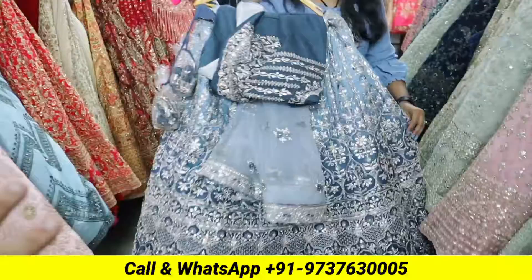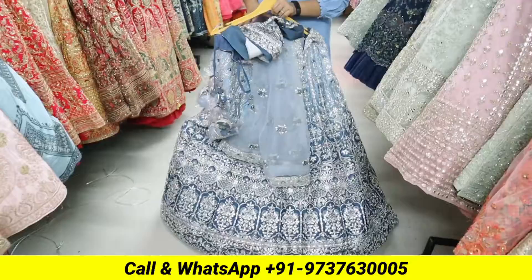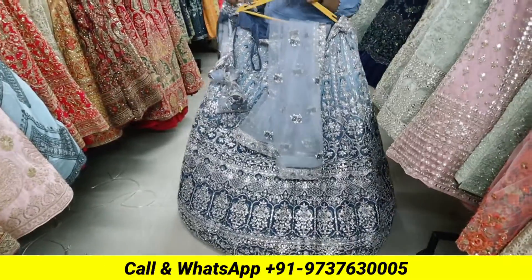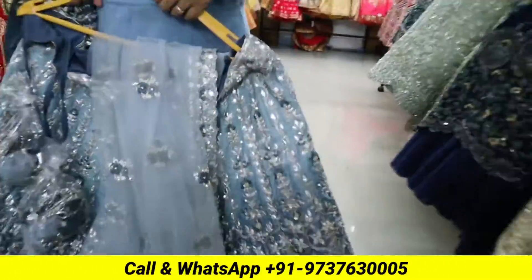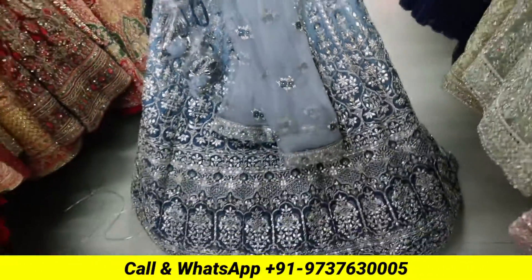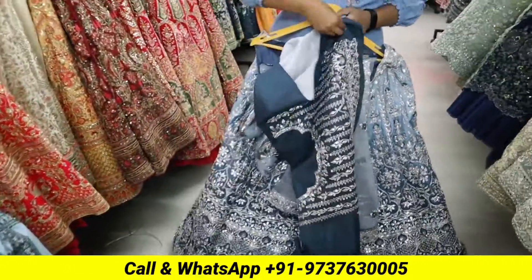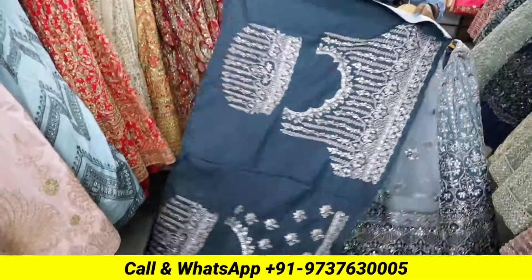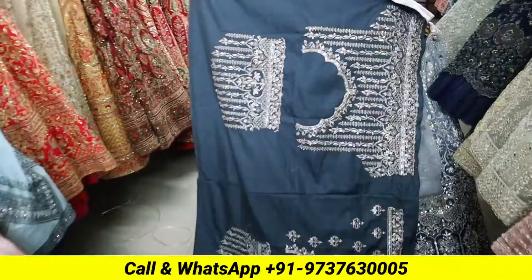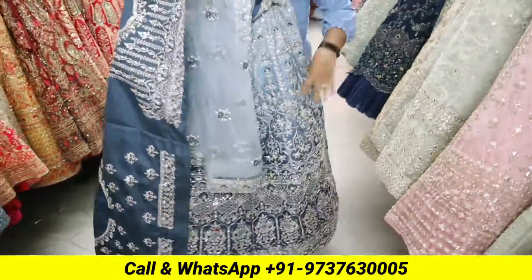This is a full gotha patti base lehenga — it is light, well-made, and has a rich look. There is a two-tone shade inside, in the padding — light and dark color. After wearing it, it will drape well and can also be used for other occasions. I will show you the blouse — this is the blouse cut, a complete blouse. You will get a great deal with the large variety and heavy embellishments.